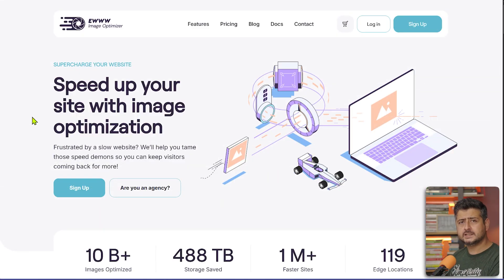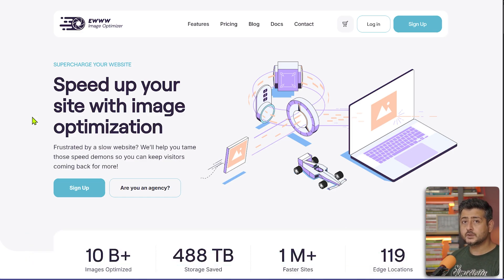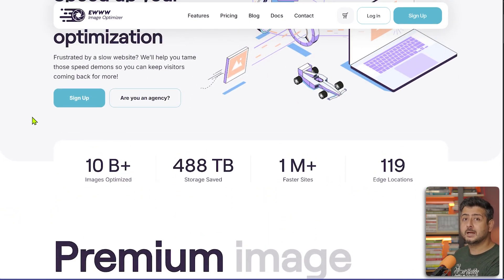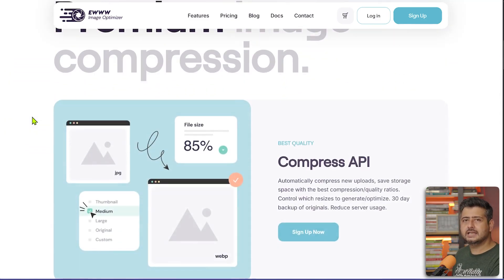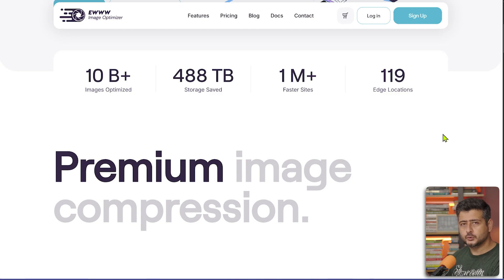The next plugin that every website owner needs is EWWW Image Optimizer. As the name suggests, it's an image optimization plugin. Images are usually much larger in size than the rest of a web page — while a page might be 50 kilobytes, an image could be 250, 350, or even a few megabytes if not optimized. Because we have high internet speeds, we don't think a couple of megabytes is a big deal.